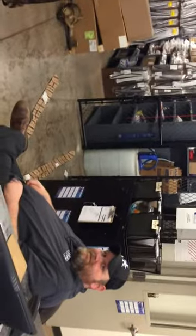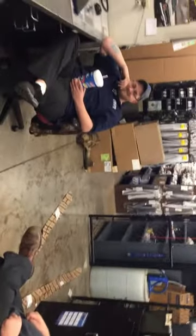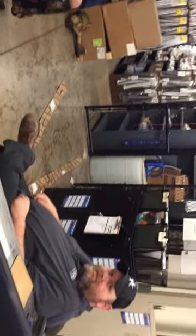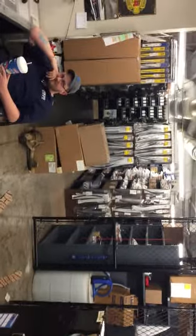See our fine staff hard at work, ready to get you the accessories that you need for your new vehicle. We carry a wide range of products and we have many that are available for order. As you can see, it's well stocked back there.